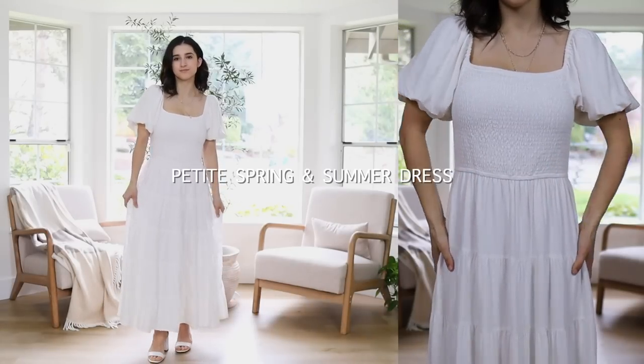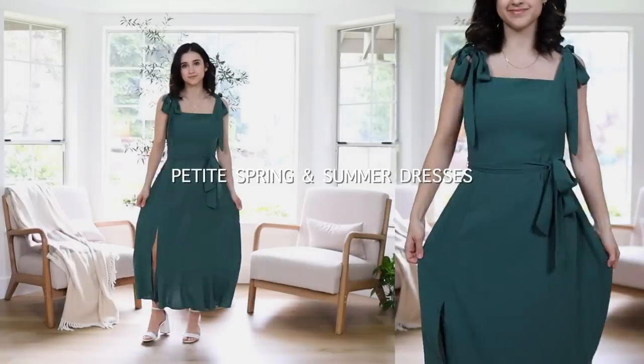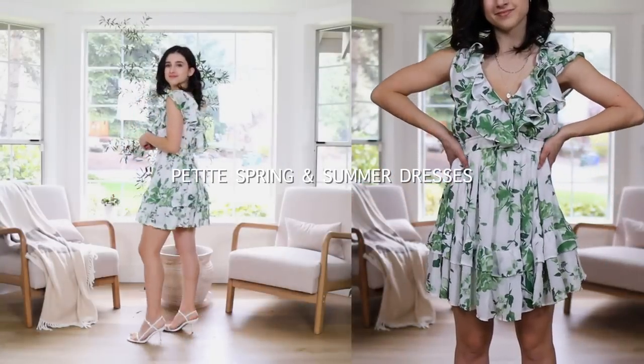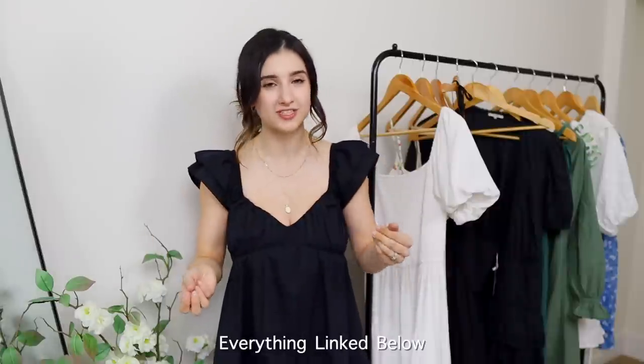Hi guys, welcome back to another video. Today is such a fun video because I'll be sharing some petite friendly spring and summer dresses. I've gotten so many requests for this video so I'm just so pumped to share all these beautiful dresses with you guys. They're all petite friendly, fuller bust friendly as well, and I have dresses from all different price points — lots of budget friendly options and some unique splurgy pieces. I think 12 different dresses to share today, and I always link everything in the description box along with sizing details.